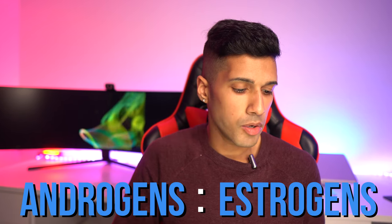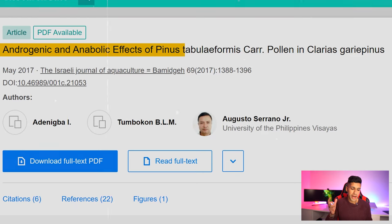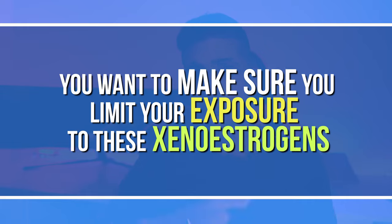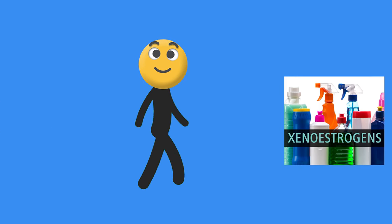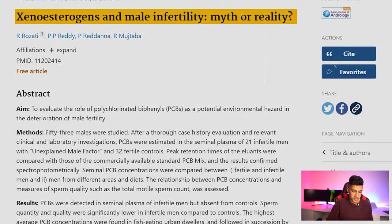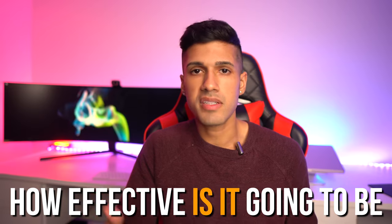Pine pollen helps achieve a better ratio of androgens to estrogens by balancing out higher amounts of xenoestrogens. Xenoestrogens are found in common sources like pesticides, canned foods, air fresheners, hair dyes, perfume, and sunscreen. We're all subject to these environmental toxins that produce estrogen-like qualities, and they're linked to health conditions like fertility issues and specific cancers. So I view pine pollen as a very healthy supplement for countering these effects.